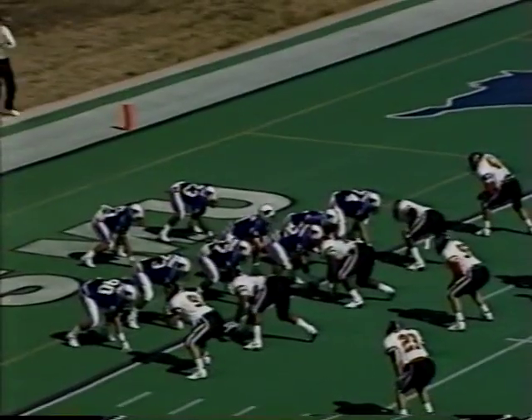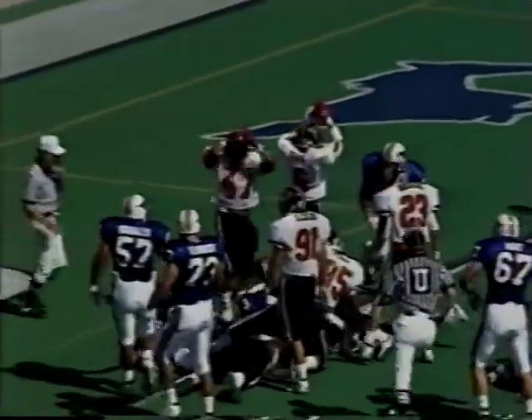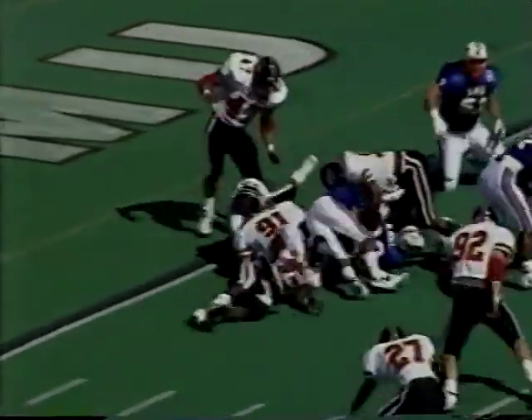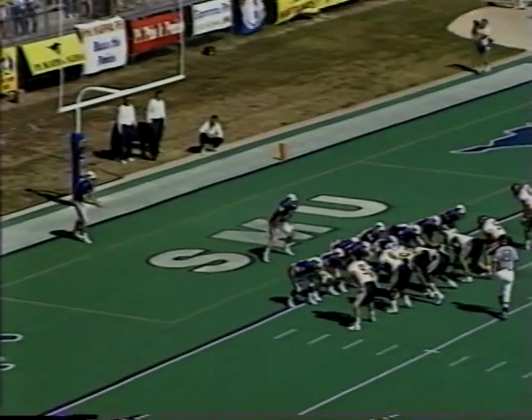On the first play for SMU, Ison will get the call. He'll go up the middle, but Brian Tucker will stop him right there. Was it a safety? The Raiders certainly tried to get that, but no, it was not. Two plays later, Hill up the middle — no gain. Great play by Fred Petty. Big Fred had eight tackles on the day.